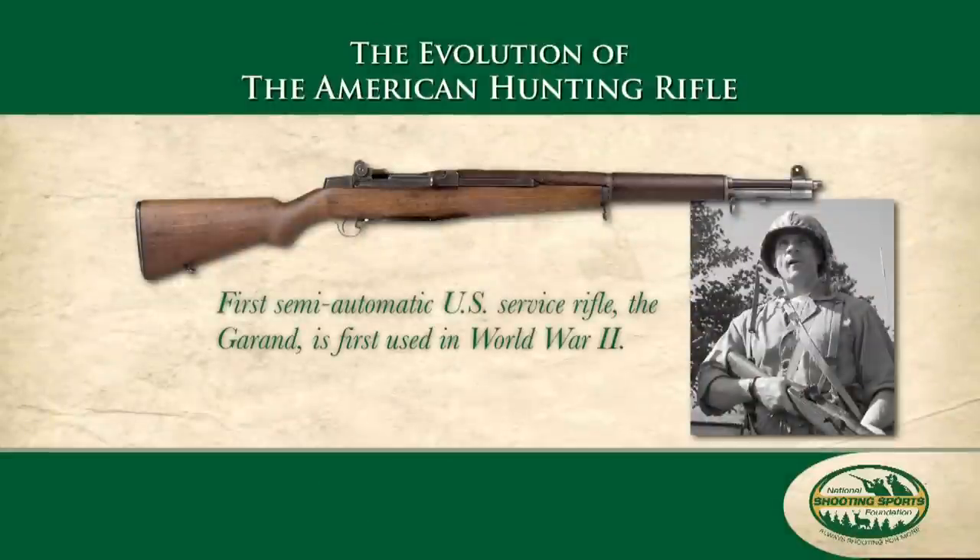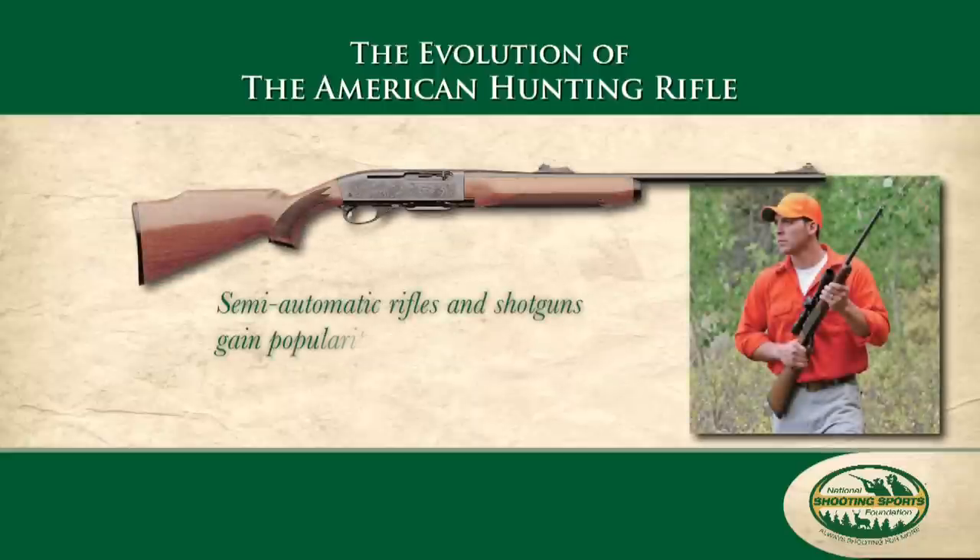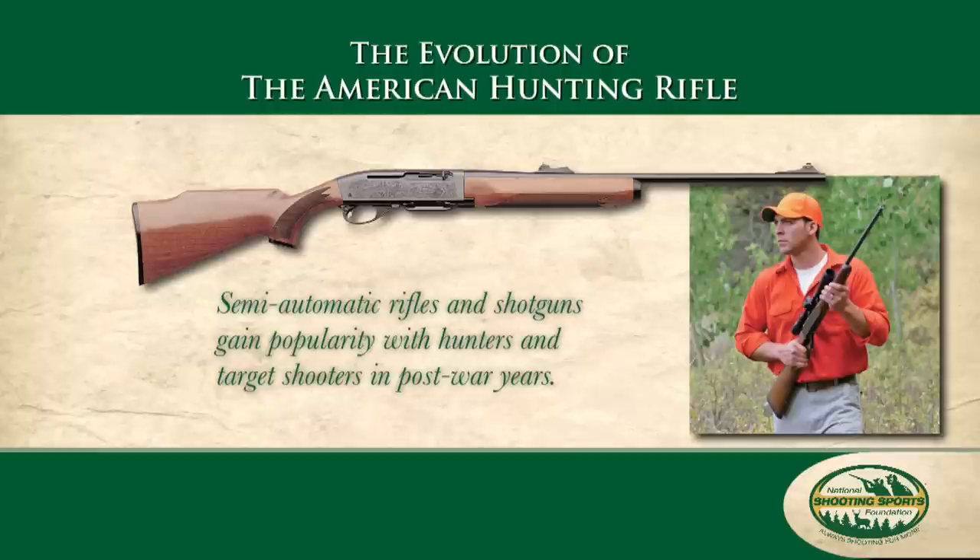The first semi-automatic U.S. service rifle, popularly known as the Garand, saw service initially in World War II. Not long afterward, a wide range of semi-auto hunting rifles and shotguns gained widespread popularity among both hunters and target shooters.